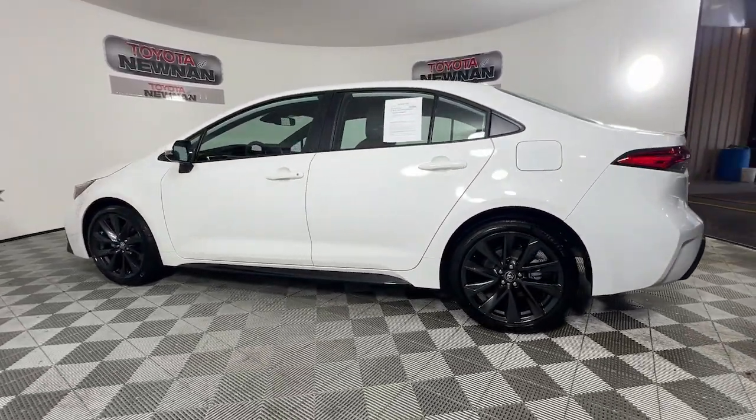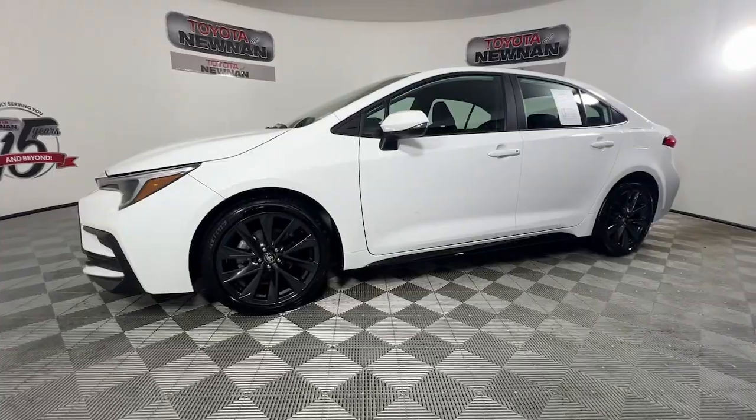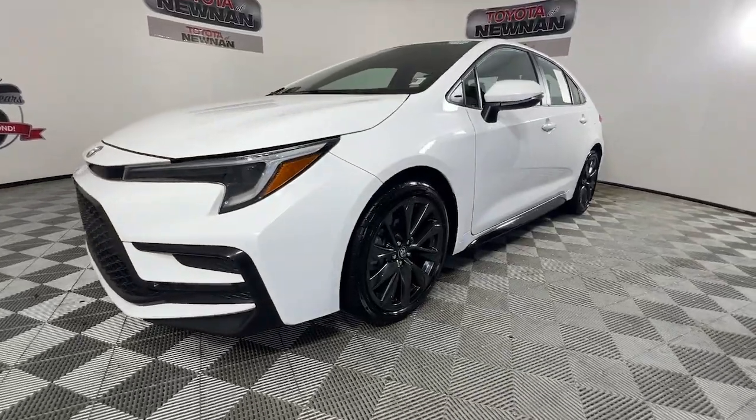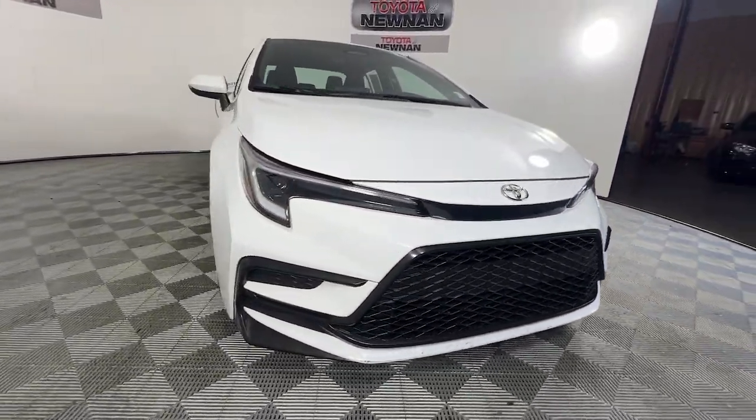This compact also delivers multimedia infotainment tech, a spacious and sporty interior, smart safety features, and a spirited driving experience. The following are some of this vehicle's highlighted options.